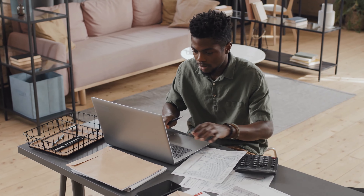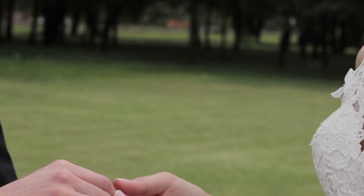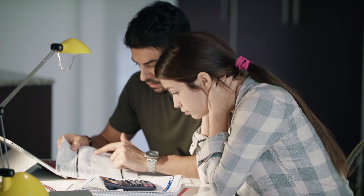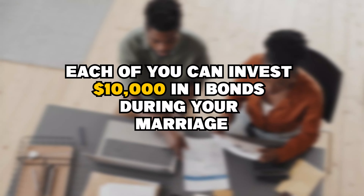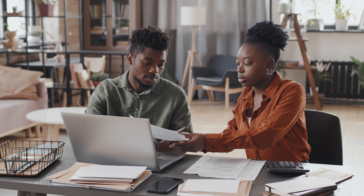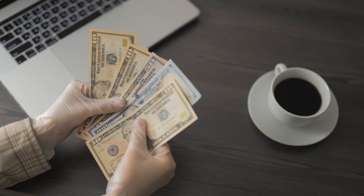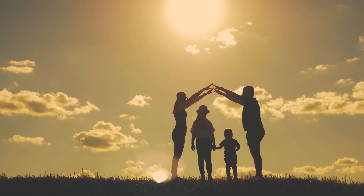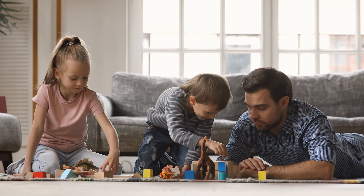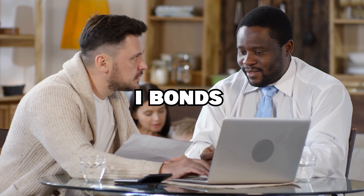Since the I-bonds cap of $10,000 is per person, getting married is another option for those who wish to invest more than that amount. If you and your spouse are both eligible, each of you can invest $10,000 in I-bonds, meaning a couple can invest $20,000 between them. If you acquire I-bonds for your kids, you can get access to funds above $20,000, as your kids are eligible for their own Social Security number and the law permits you to spend $10,000 on I-bonds per child.